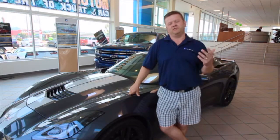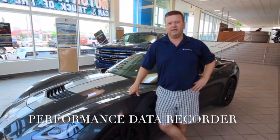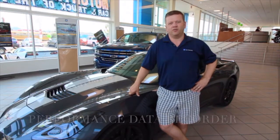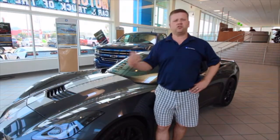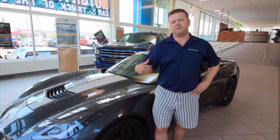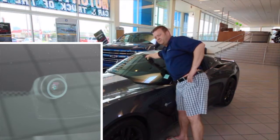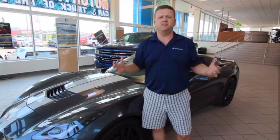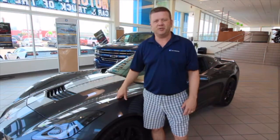Hello everyone, my name is Clayton with Kelowna Chevrolet, here to talk to you about the Performance Data Recorder available as an option on the 2017 Corvette. It's been available since 2015 and it's a really cool feature whether you track the car or not. It's a camera mounted in the front of the car right up here beside the rear view mirror, and it records up to about 750 minutes on a 32 gigabyte SD card. We're gonna review and showcase it to you a little bit.